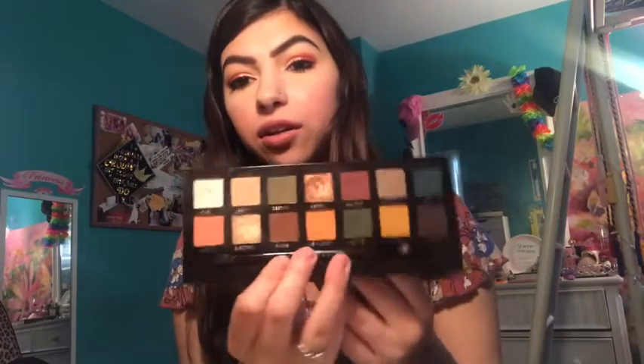Next I have some old favorites — I have the Norvina and the Subculture palettes from ABH. I just kind of fell back in love with these two; I totally haven't been getting enough use out of them. Here they are — so, so pretty. The shimmers are so nice, the mattes so buttery and smooth and pigmented.